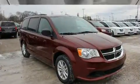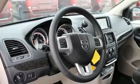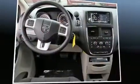Dodge infused the interior with top-shelf amenities such as delay-off headlights, adjustable headrests in all seating positions, remote keyless entry, rear wipers, and more.